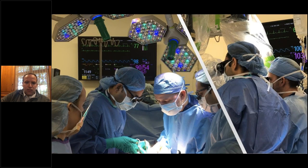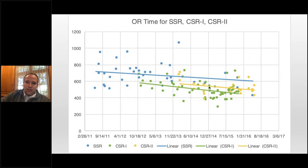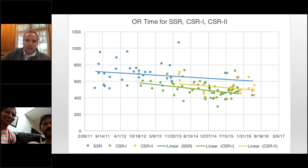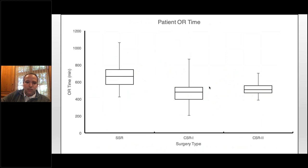Team approach — it's me and Samit Tiosha working together, with fellows and residents always involved. We looked at this co-surgery model and its impact. We have three different groups: SSR (single surgeon), CSR-1 (co-surgery with both fully focused on one case), and CSR-2 (co-surgery on two cases in the same day — maybe two deeps, or a deep and some expanders). Generally speaking, we shave time. This is a relatively early experience, and we've gotten quite a bit faster. We also shaved about one day from length of stay in both co-surgery groups compared to single surgeon.